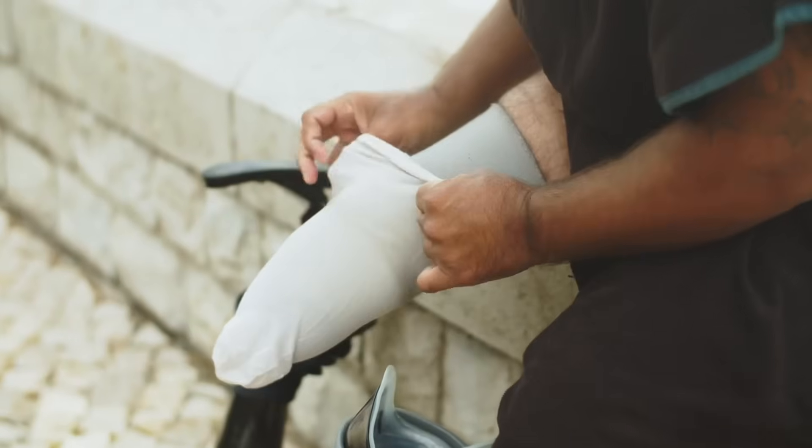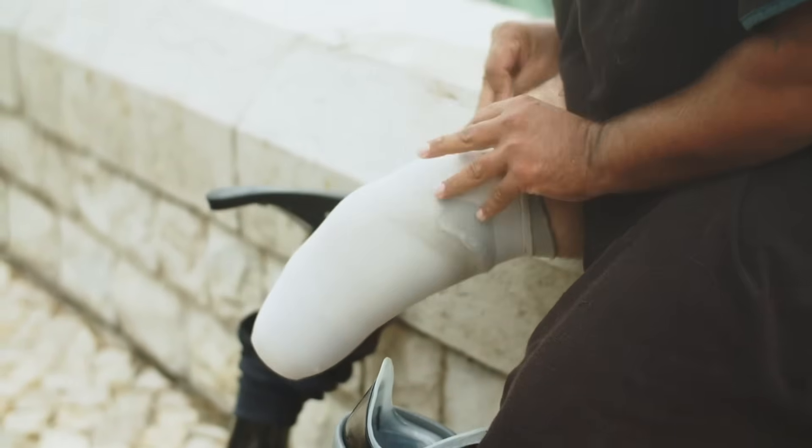Other things to watch out for would be poor wound healing or toenails that just don't grow quite right. PAD not only raises your risk of heart attacks, strokes, and so on — it also increases your risk of limb amputations and it can tank your quality of life very quickly. And the worst part is that most people don't even know that they have it until it is too late.